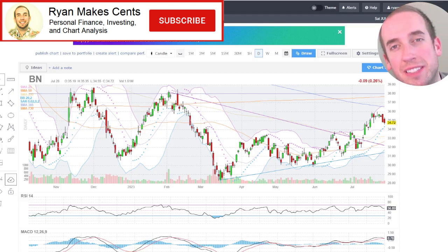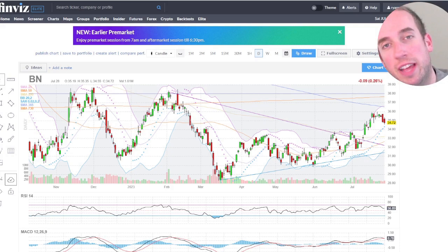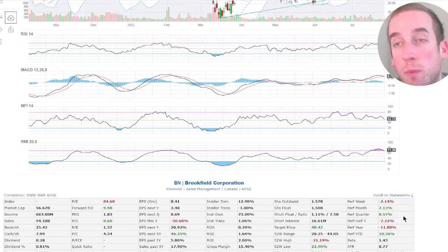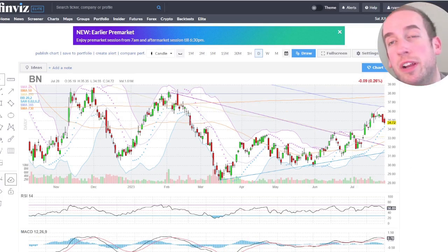Hey guys, welcome back to another episode of Ryan Makes Sense, where we talk about personal finance, investing and chart analysis. I just created a video for Palantir yesterday — you can go ahead and check that out. We are now looking at ticker symbol BN. This is Brookfield Corporation, and this was at the request of one of my lovely subscribers — or just some random person who's not subscribed, but they should be.